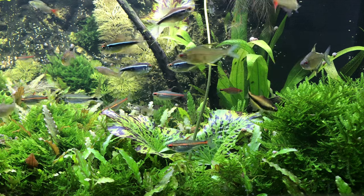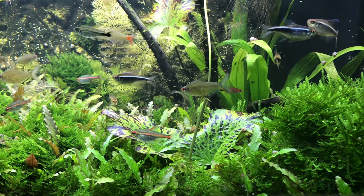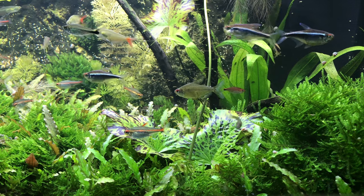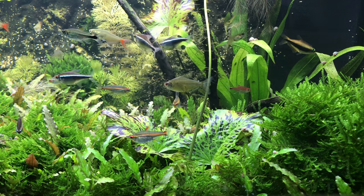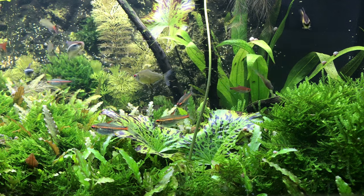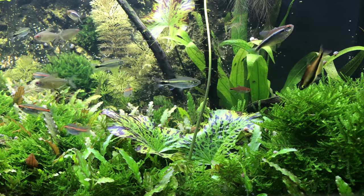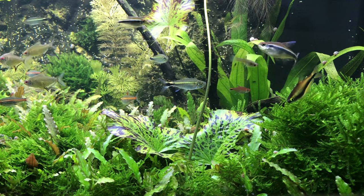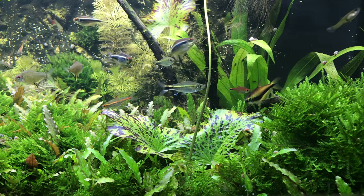You might actually notice, especially if you've been watching my videos for a little while, how incredibly algae-free this tank always is. It's one of those things that once you get it right, it's actually relatively simple to maintain a very low maintenance natural aquarium with really absolutely no unsightly algae — you have to really look for the algae to see it. It's not obvious at all.